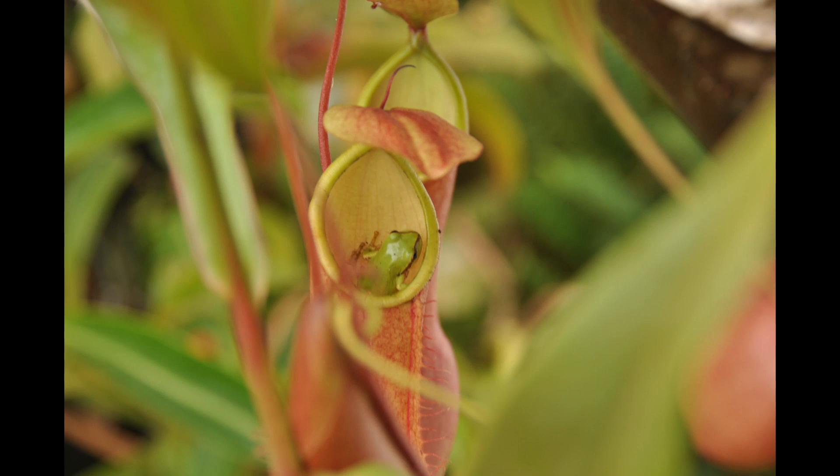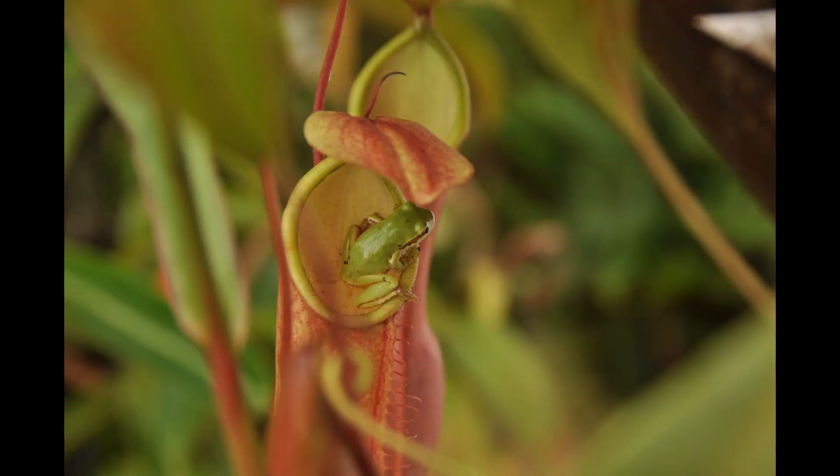Well, I have some good news. Frogs and pitcher plants actually have a beneficial relationship. Frogs will use a plant's pitcher for shelter, hanging out along the inside of the pitcher trying to keep cool during summer. Their feet have natural adhesive or suction cups that help them maneuver in and out of the pitchers, so really they're not at all prey for pitcher plants.